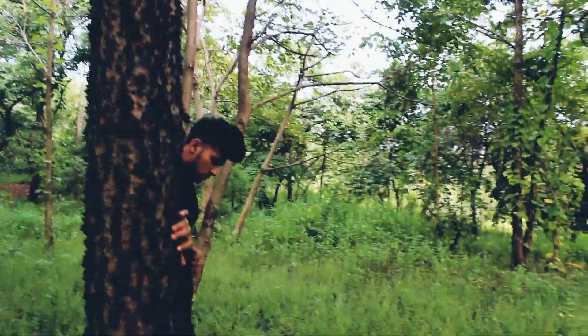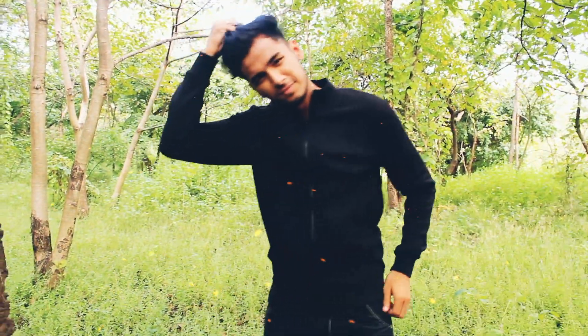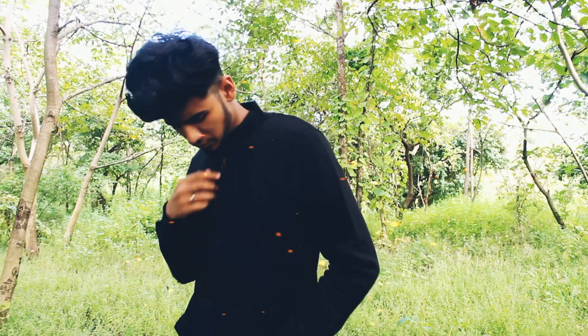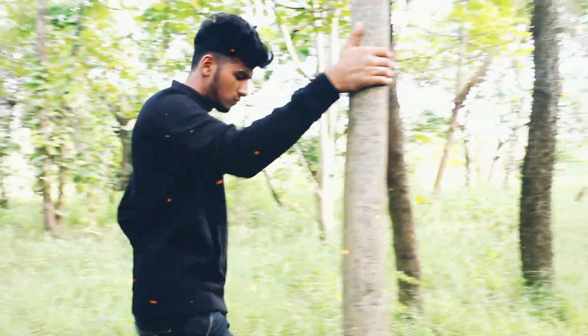This is the bomber jacket — it's really cool. You can style it in many ways. I bought this in plain because I already have a printed one. This is the UCB jacket; you can get it online anywhere. It was on sale, so I bought it.